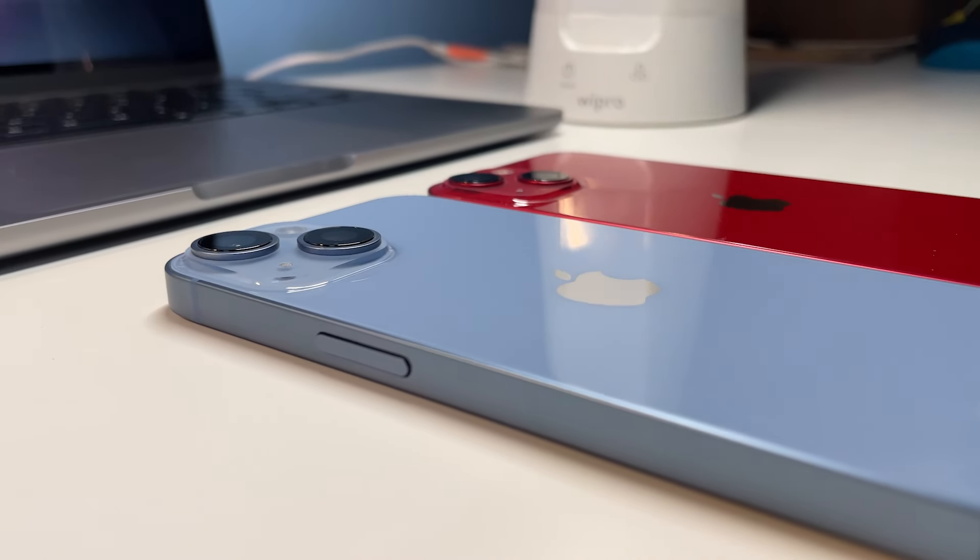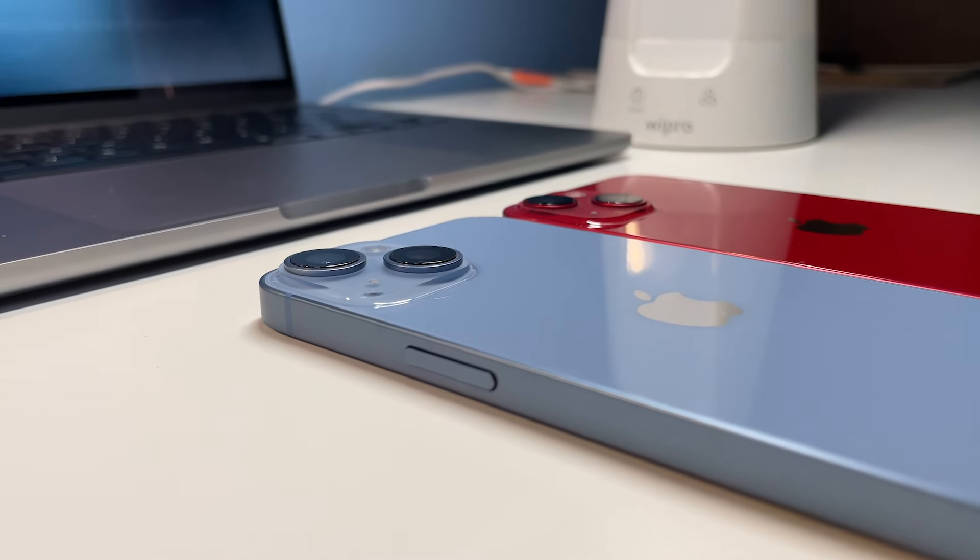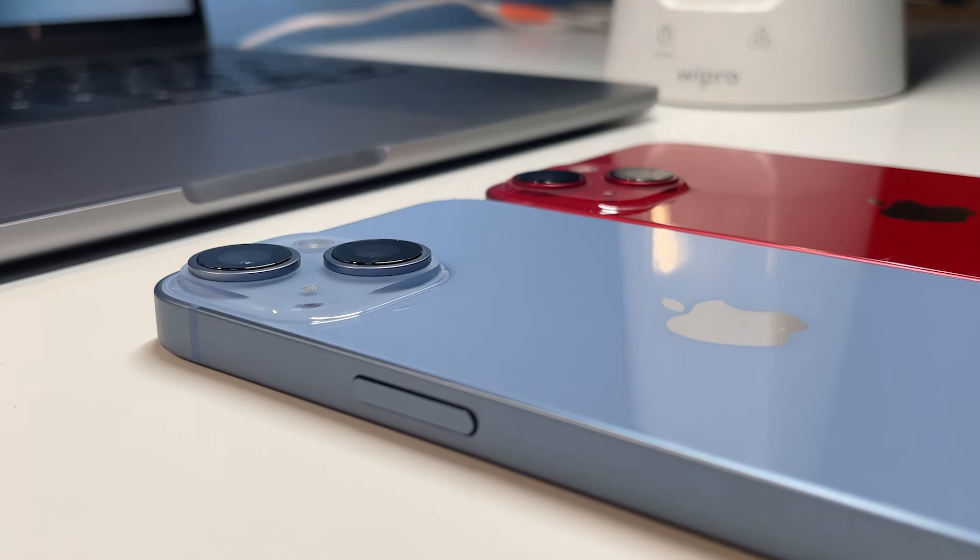Are these cons deal breakers? Do I regret switching to the iPhone just because of these things? I was prepared for fewer options from Android, but these two or three things are something I really wish were available in iOS somehow. I've just gotten used to the changes, and these things might not even matter to you.